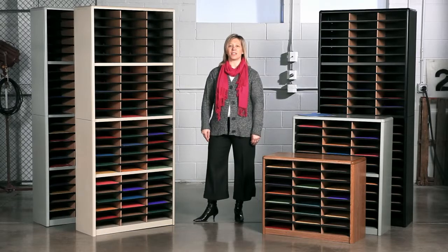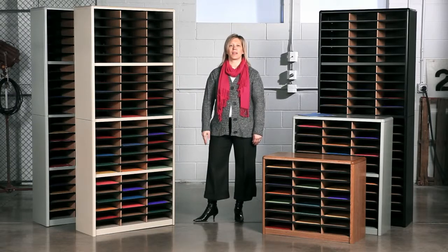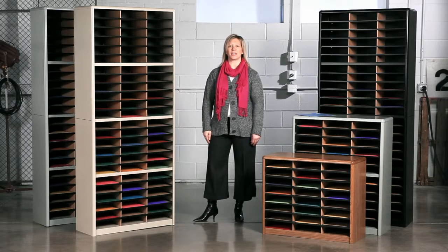These units have steel frames and support shelves along with heavy-duty corrugated compartments. You'll find built-in label holders with labels included. Many schools and offices use the value sorter organizers as an easy way to administer or accept assignments.